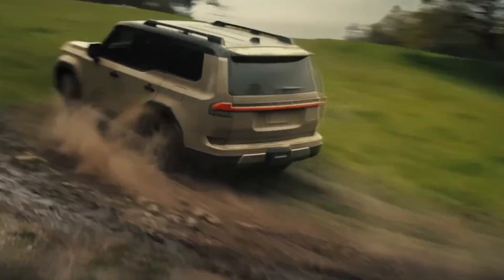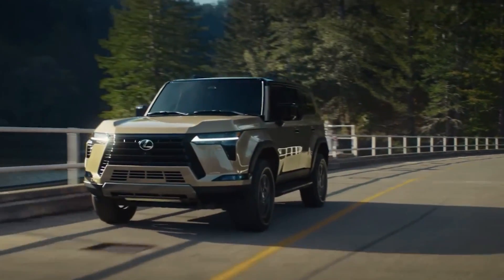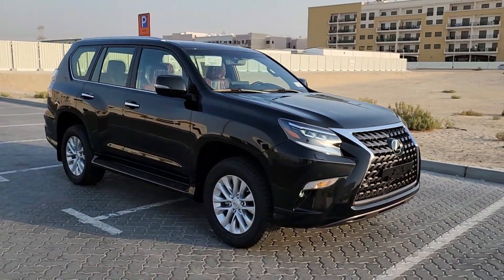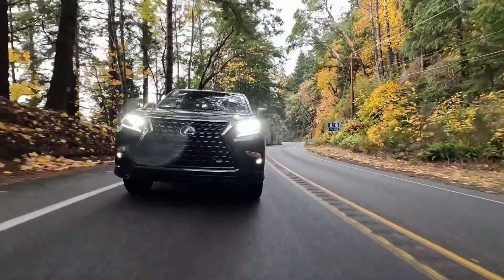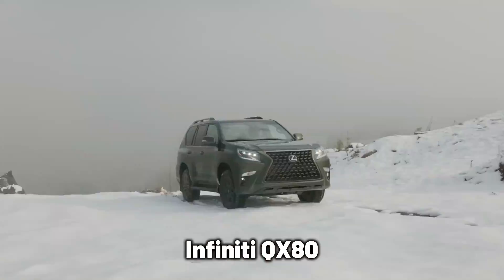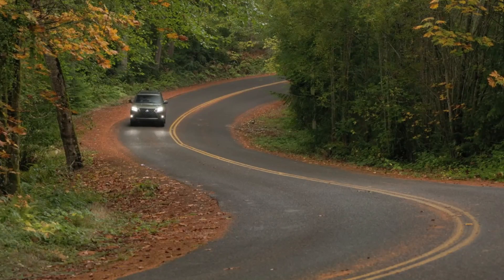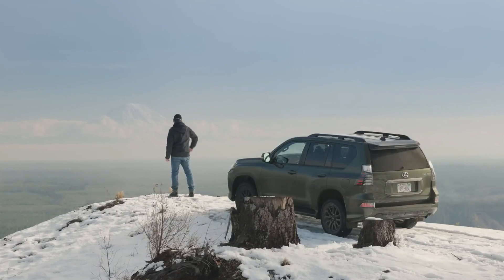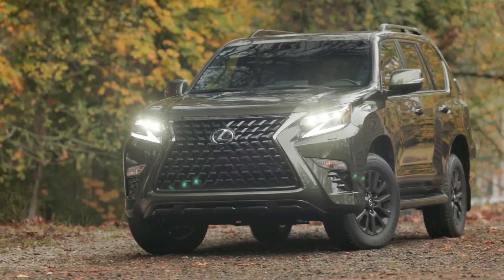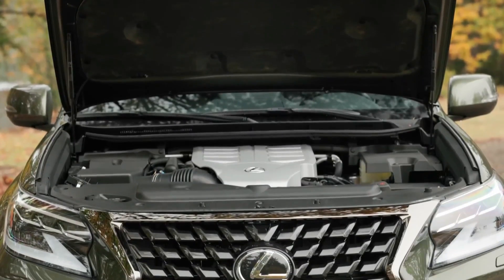It might seem like the 2024 Lexus GX550 is a more suitable match for the Infiniti. However, in this video, the Infiniti QX80 and the Lexus GX460 go head-to-head. In comparing these two SUVs, we considered factors such as performance, dimensions, interior, pricing, and more. As much as these SUVs seem quite different, these comparisons will come in handy in helping you pick which one suits your needs and tastes better.